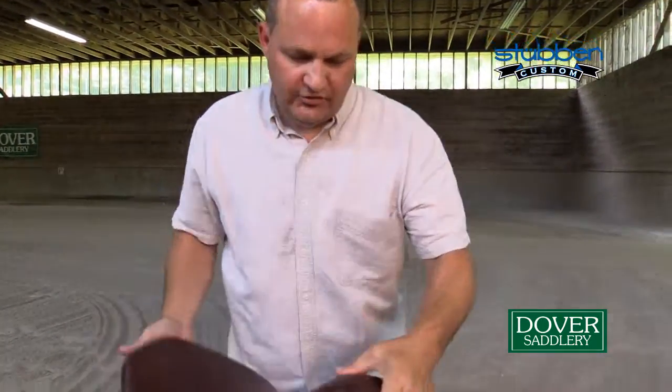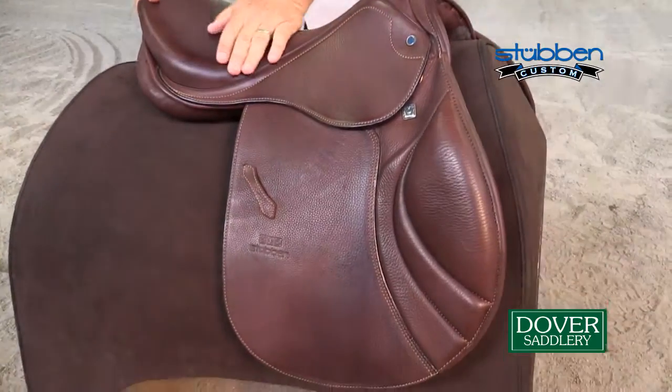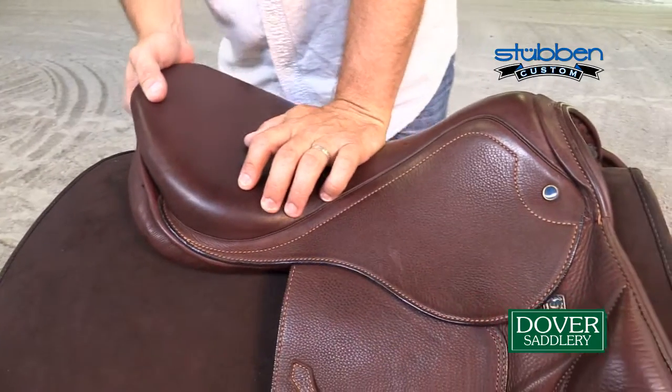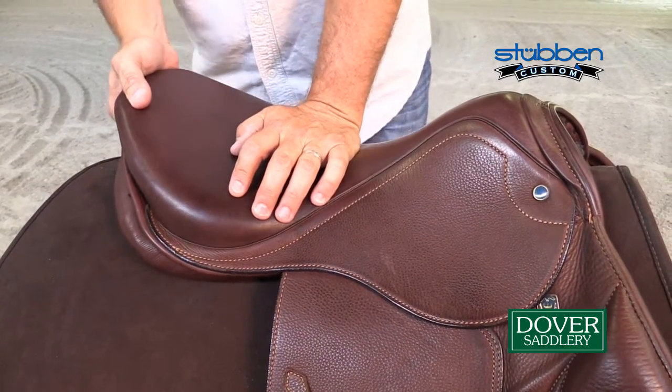This saddle is also built on Steuben's exclusive spring tree, so it has a lot of flex and movement in the seat, which makes the horse very comfortable when you're riding.